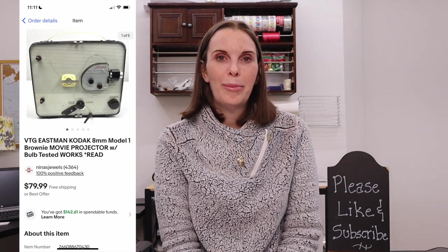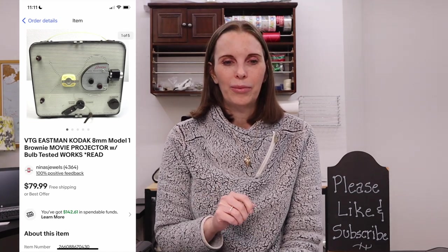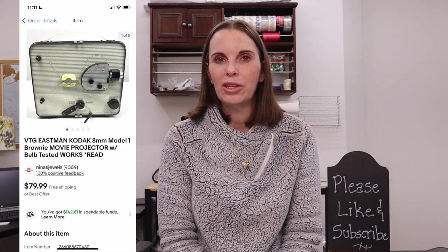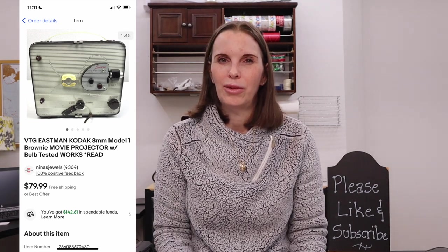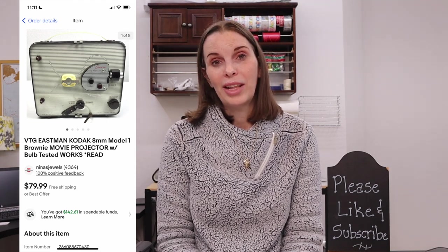Next up was a vintage Eastman Kodak 8mm Brownie movie projector. It did work, but I put 'read' in the title because one of its functions — we couldn't get it to move in one position and I wasn't sure if it just needed film to function that way or if it was actually broken. I disclosed all of that and included a video of it doing what it did. I sold it for a little lower than comparable listings because of the uncertainty, but we did sell it for $50 on best offer and had paid $15 at an estate sale.